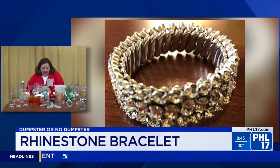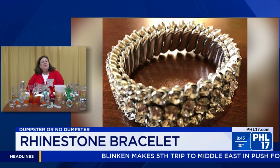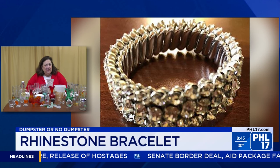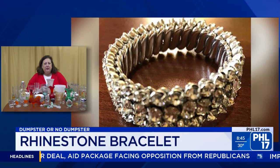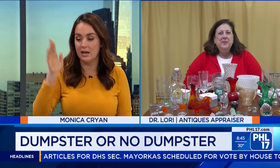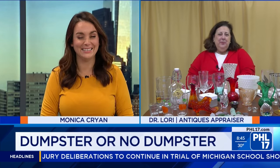This is tough for me, but with costume jewelry you always say it's actually worth a good amount, so I'm going to say this is a no dumpster. It's a no dumpster at $75! Costume jewelry has gone way up since the pandemic, since about 2020. So all that costume jewelry you have — sometimes people collect it all in one box — yes, lots of it.